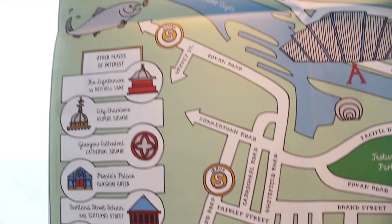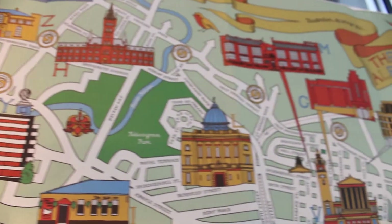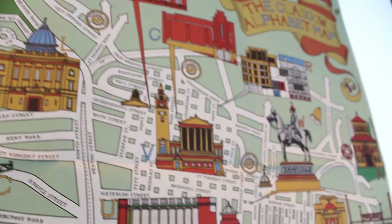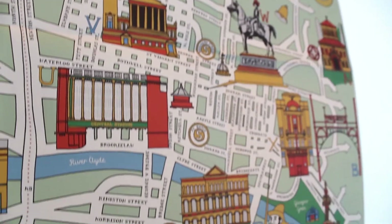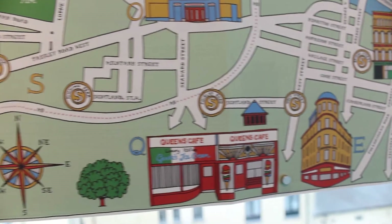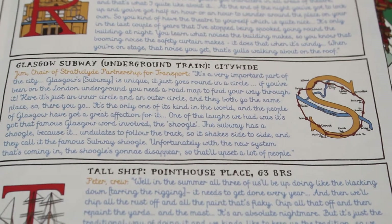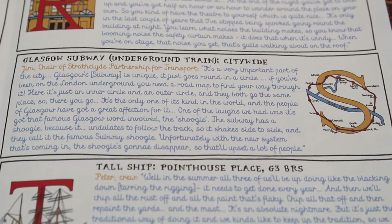The S of the Glasgow alphabet is the Glasgow subway. I spoke to the chair of the Strathclyde Partnership for Transport, Jim, and he was really great. He said the people of Glasgow have a great affection for it. One of the laughs we had was about that famous Glasgow word — the shougal. The subway has a shougal because it undulates to follow the track, so it shakes side to side.